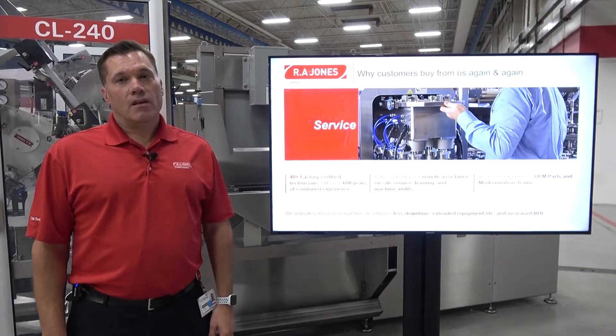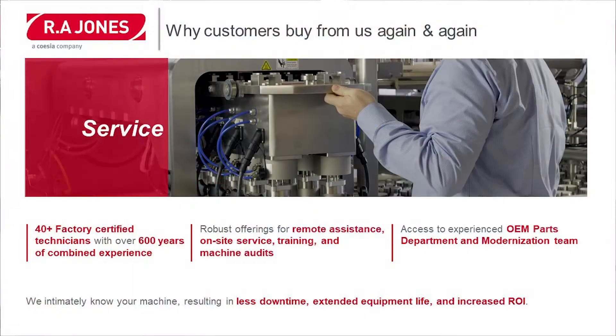Next would be service. We have over 40 factory certified technicians with over 600 years of combined experience. We have robust offerings for remote assistance, on-site service, training, and machine audits. And we have access to experienced OEM parts and modernization teams.